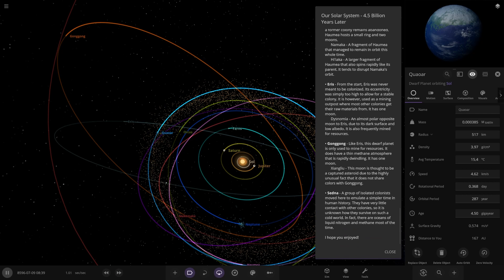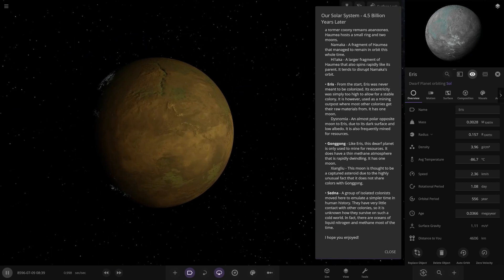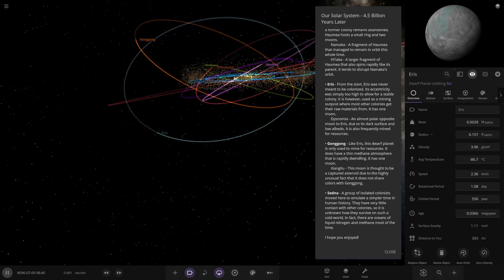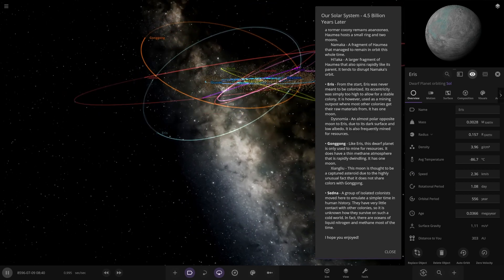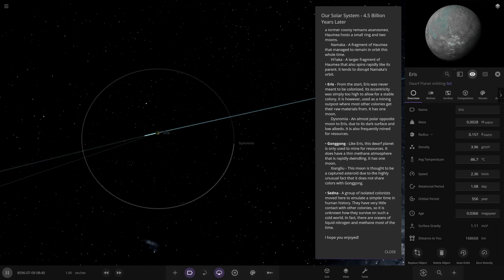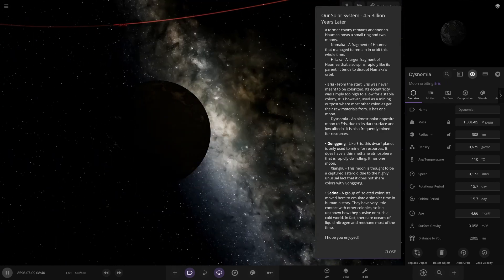So we've got Eris — the other large dwarf planet. This one has a much more eccentric orbit so getting a stable temperature is very difficult. From the start, Eris was never meant to be colonized — its eccentricity was simply too high to allow for a stable colony. It is used as a mining outpost where other colonies get their materials from. It has one moon: Dysnomia, an almost polar opposite to Eris due to its dark surface and high albedo, and it's frequently mined for resources. If they're transporting materials between these objects, humanity must have some sort of star drive.